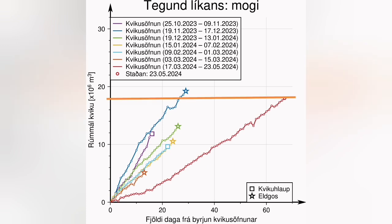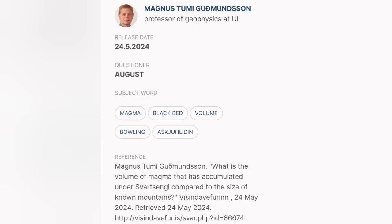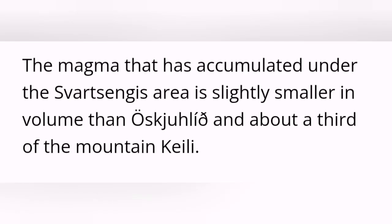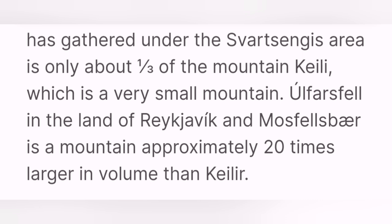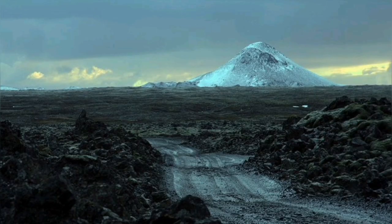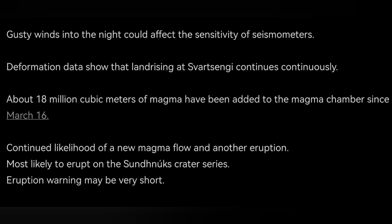The volume of magma under Svartsengi is around 18 million cubic meters, which makes it nearly 60 megatons of magma. You might think this volume is a lot, but a study by a professor of geophysics at the University of Iceland shows it is not much — it's only one third of the volume of the hill known as Kalyr, and about the same size as another hill in that area.